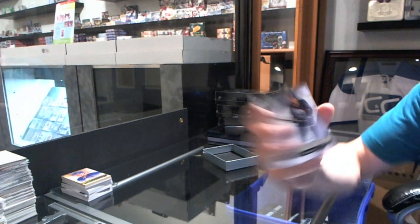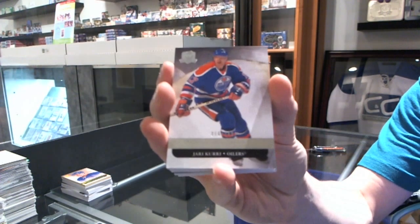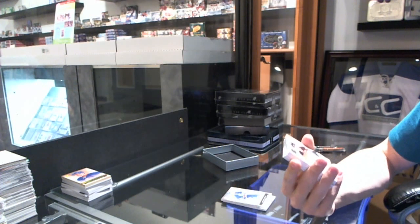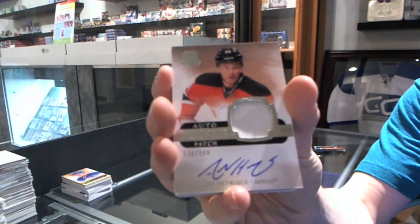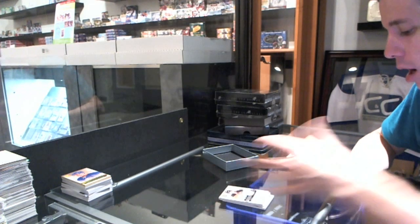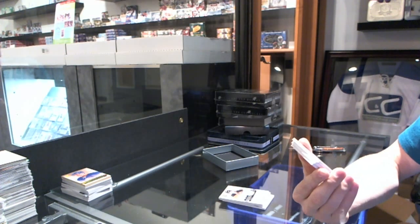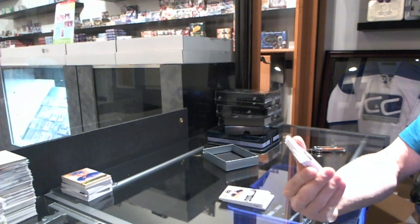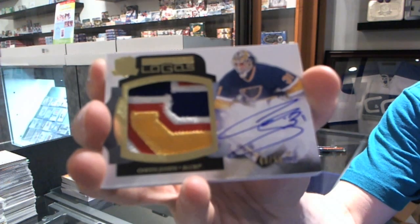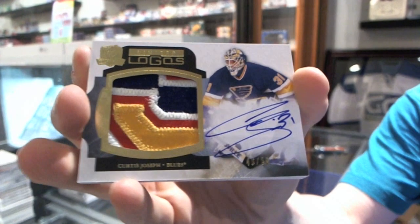We've got a base card number 249 for the Edmonton Oilers, Jordan Eberle. We've got a base card 249 for the Edmonton Oilers, Jari Kurri. We've got a one-color Rookie Patch Auto number 249 for the New Jersey Devils, Adam Henrique. Oh well, ain't that disgusting — and a hell of a PC hit at that. We've got a four-color Limited Logos — you can clearly see it's part of the three, the bottom part — numbered 49 of 50 for the St. Louis Blues, Curtis Joseph.